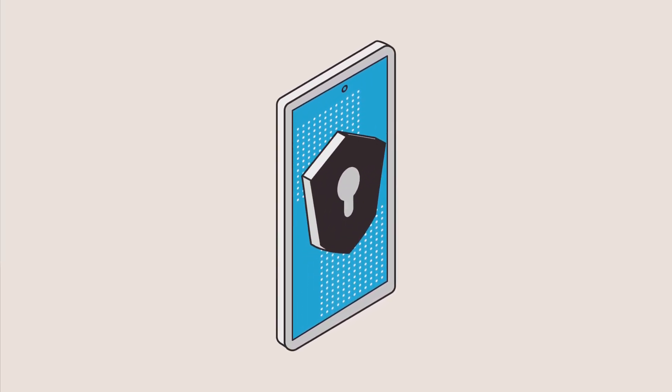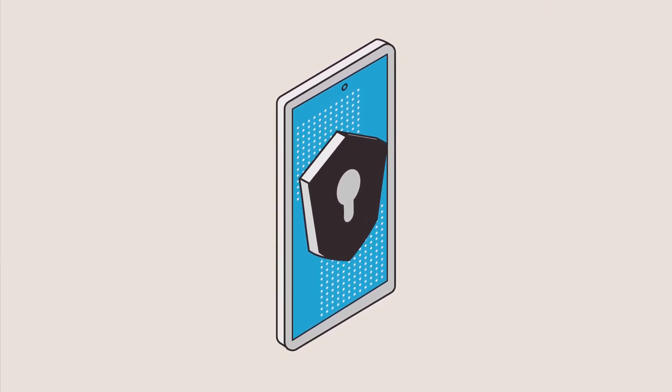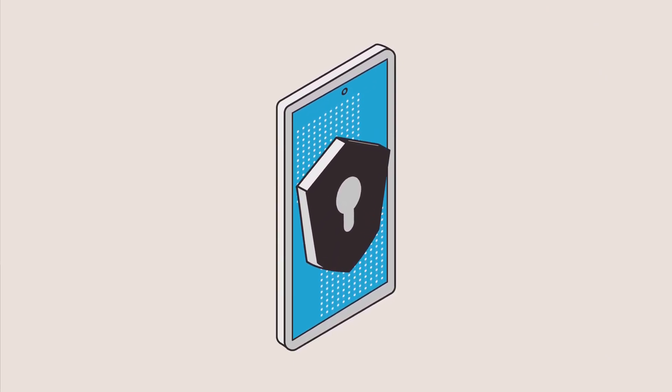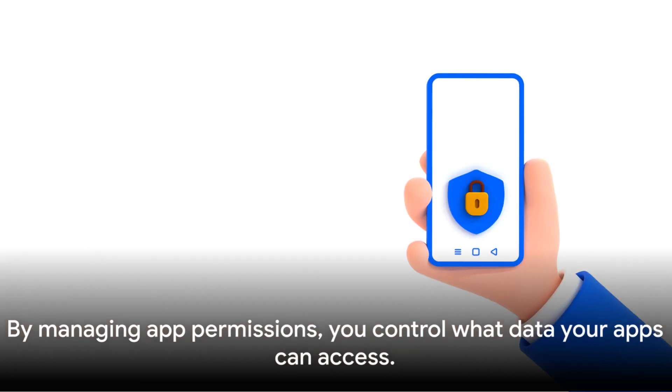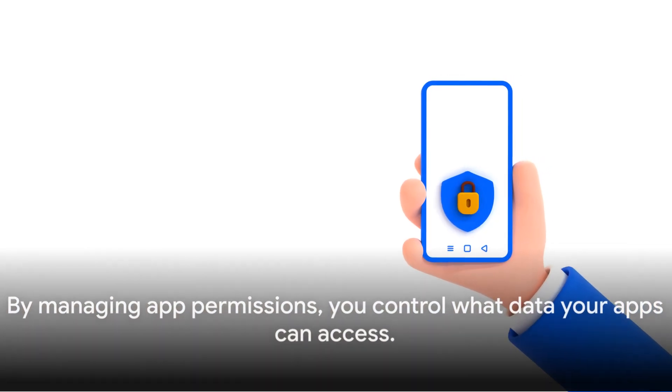Managing your app permissions isn't just about privacy — it's also about security. By controlling what data your apps can access, you're taking a big step towards protecting your device, your data, and yourself.